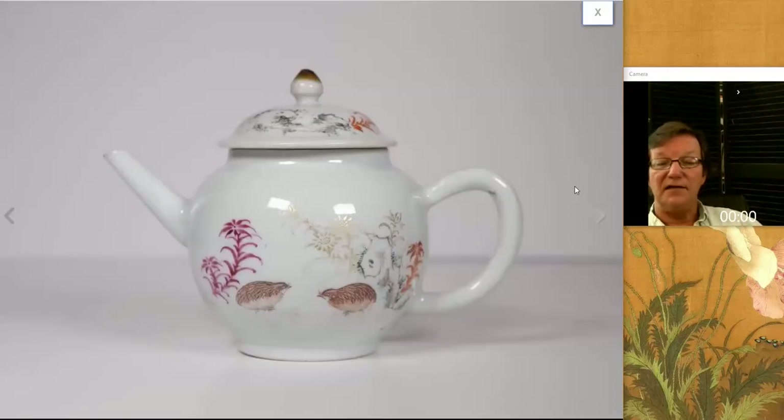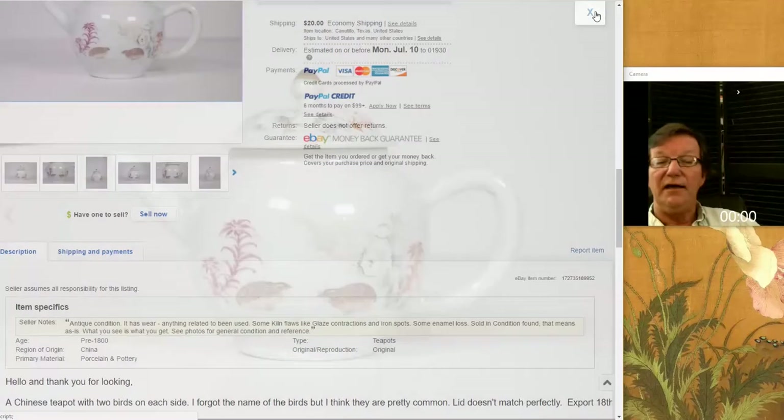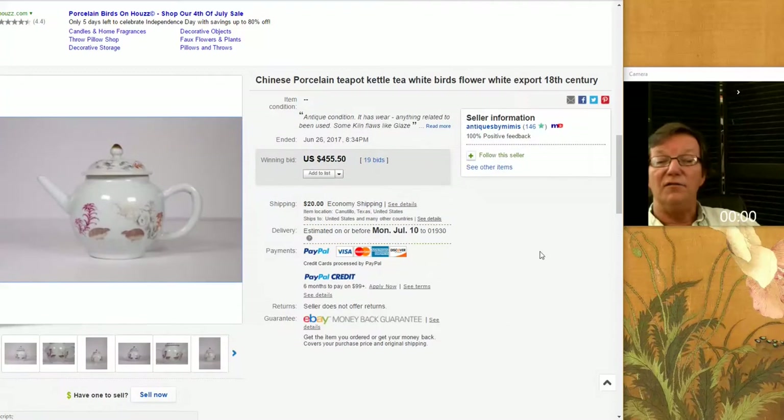Then there was this nice quail pattern teapot, done sort of in the Japanese manner but it's Chinese. Simply decorated with some good gilding still on it, all in all in very nice condition, and a good form — a nice classical 18th century shape. It went for $455. That was a good price — they didn't overpay. A nice-looking thing.